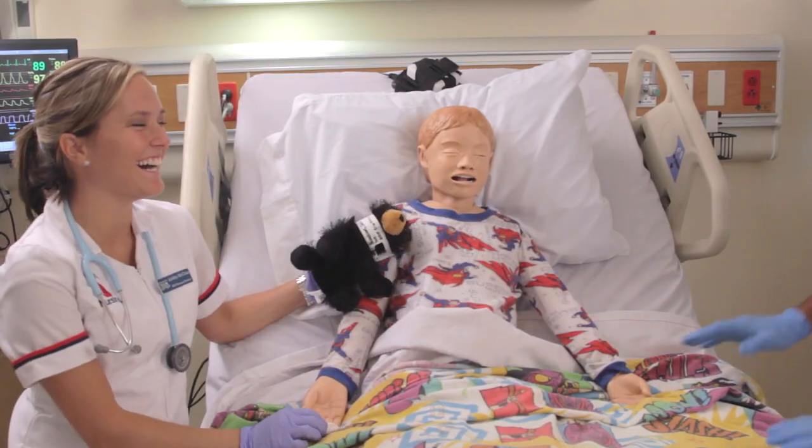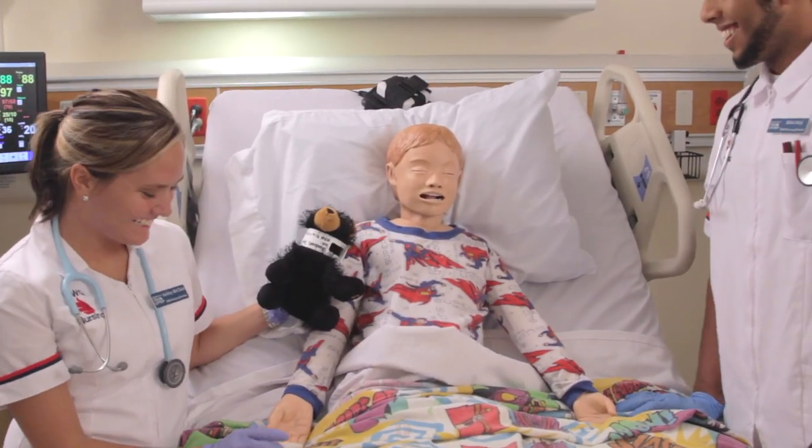Traditionally, students would go into the clinical setting and spend time with patients in a hospital or in a community clinic, interviewing them and caring for them in that manner. We've got a lot of flexibility with simulation that we wouldn't have if we were sending students out.